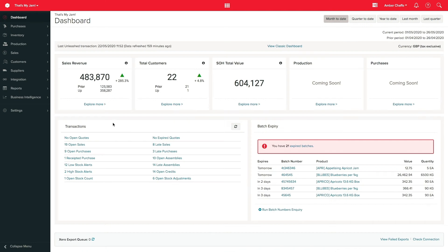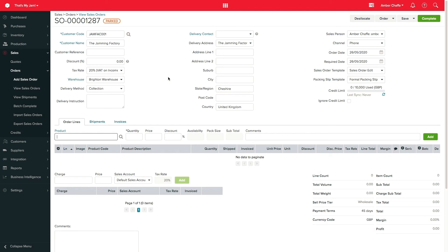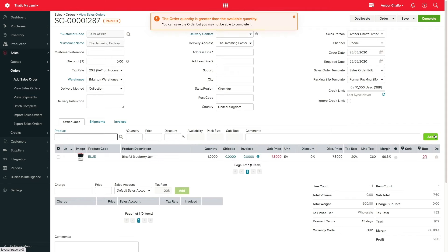We'll start by adding a sales order. I'm doing this one manually — let's pretend they've just called me to give me their order. You can also have these pulled through automatically from your B2C store or a B2B ordering portal. The product they've requested is a manufactured product that we don't have any ready-made stock for. You can see my availability is zero. When I add this order, Unleashed will tell me that I can't complete the order as I don't have the stock for it.